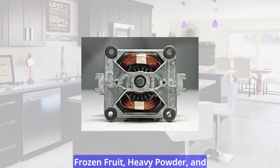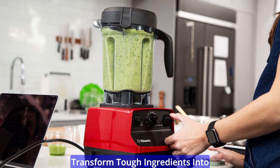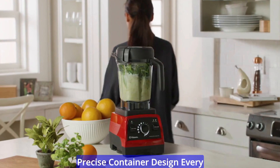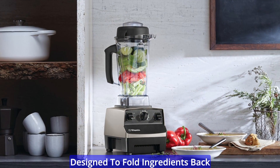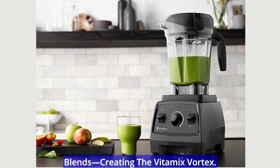High-performance motor — blend frozen fruit, heavy powder, and all the greens. Our powerful motors transform tough ingredients into smooth blends, year after year. Precise container design: every angle of our patented container is designed to fold ingredients back to the blades for faster, smoother blends, creating the Vitamix Vortex.